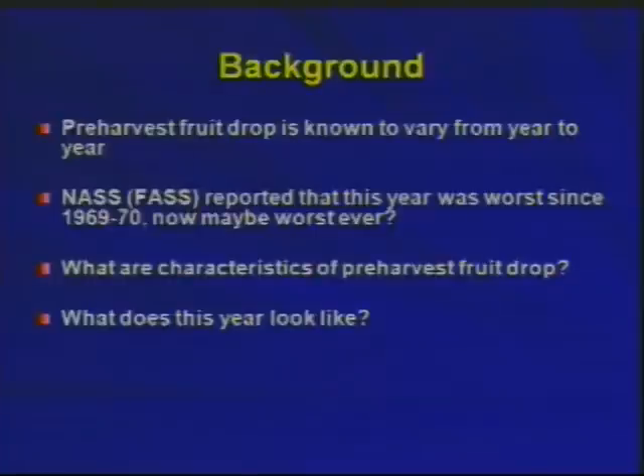Pre-harvest drop is not an unknown phenomenon — it happens every year. NASS calculates an average fruit drop into their calculations when they take their sampling. But they've reported that this was the worst year since 1969-70. And my guess is by now that it's the worst year we've ever seen. I'll talk a little bit about previous behavior and maybe climate effects that alter how much pre-harvest drop we normally have or have had in the past.